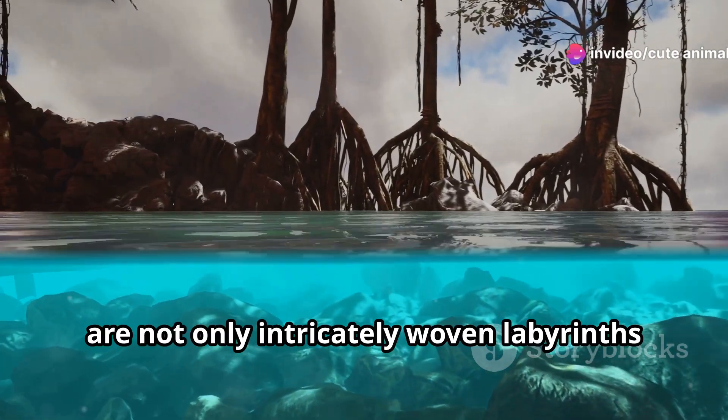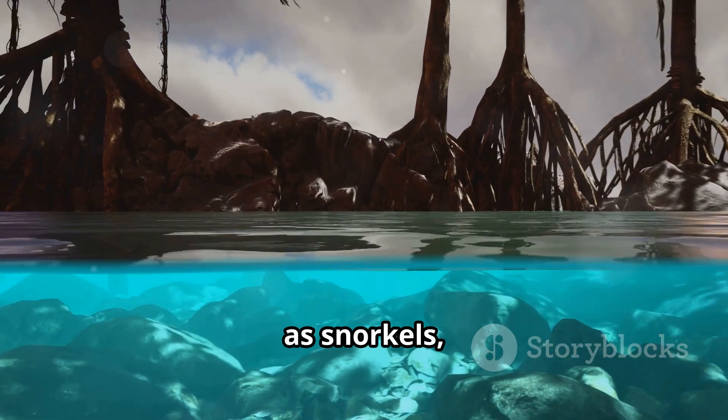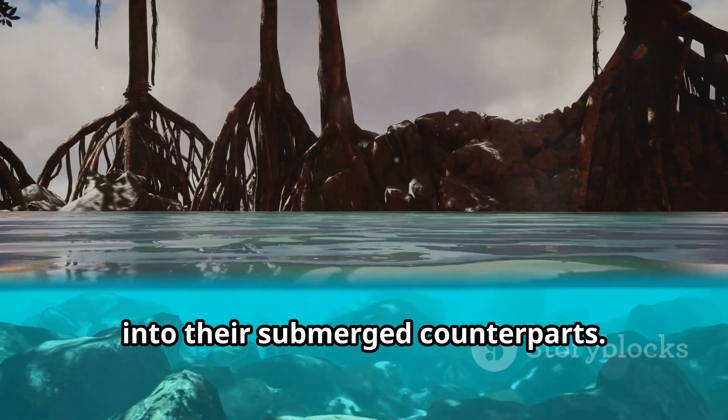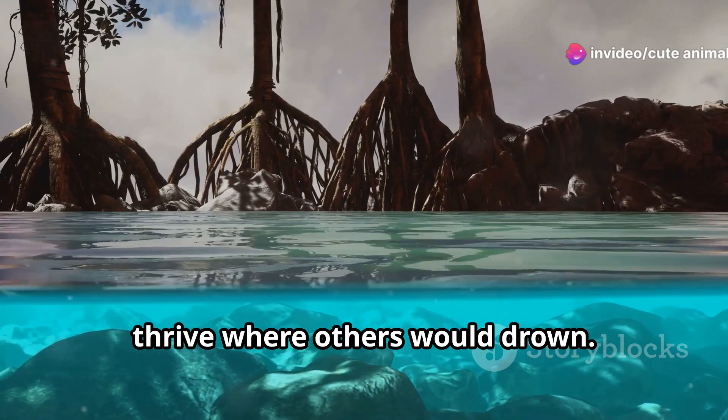The roots are not only intricately woven labyrinths providing structural support, but also act as snorkels, poking above the water to breathe air into their submerged counterparts. This ingenious system allows them to thrive where others would drown.